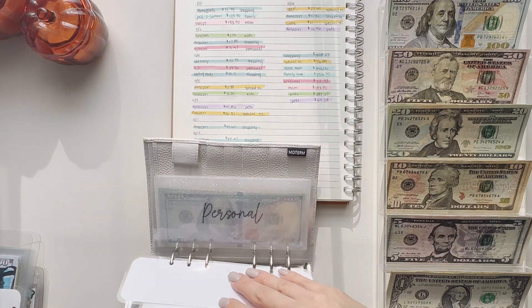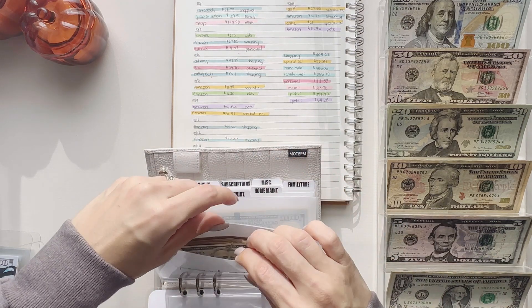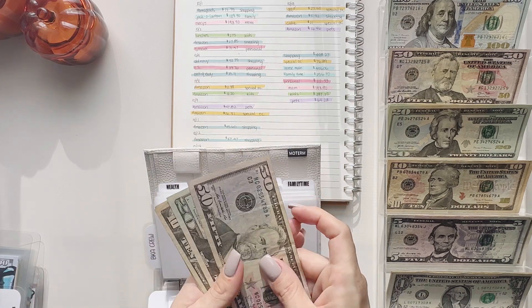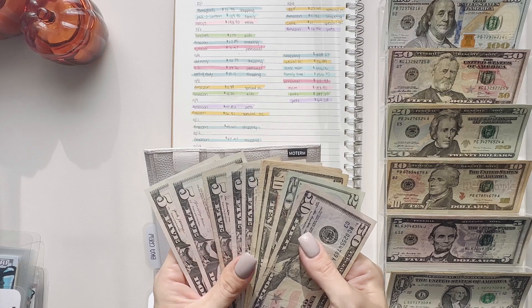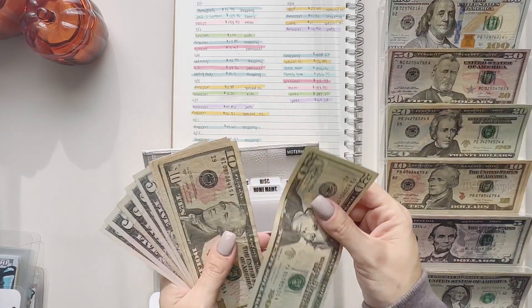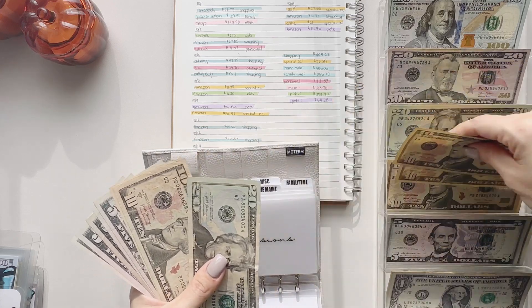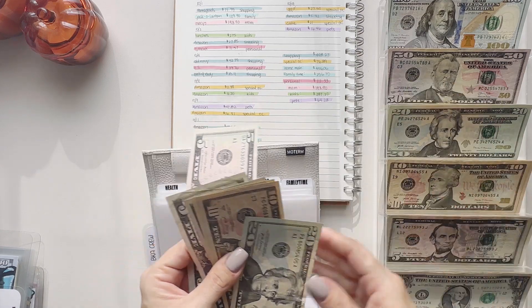Next one up is special occasions, and we're gonna take out $76. So let's take out $75 — we'll do the 50, 60, 70, and we'll take out this five. So that's $75.